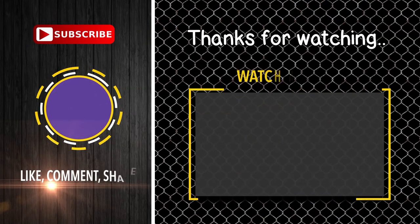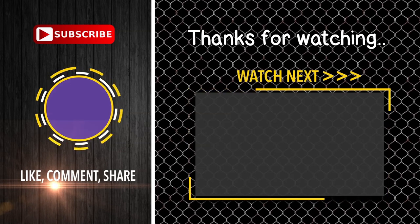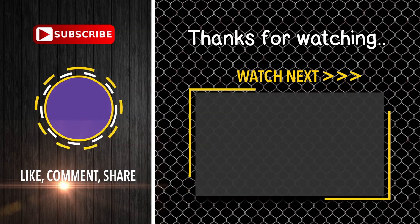You can find links, prices, and descriptions for these products in the description box below. If you liked this video, please like and subscribe.